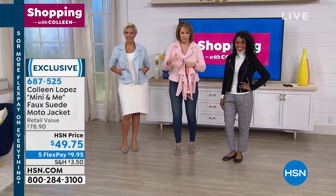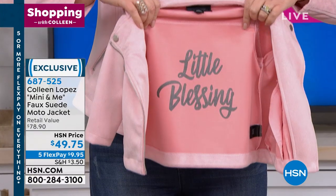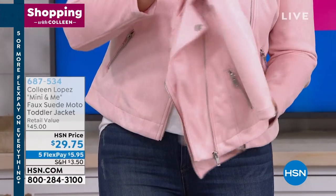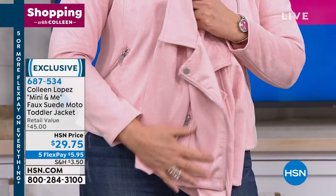On the inside of these jackets, it's just a message for you. It says Blessed. The baby toddler jackets are here, and it says Little Blessing on the inside of the toddler jackets. Aren't they cute? They're so soft. Moms and grandmoms out there, it's like butter on the baby. They love these.